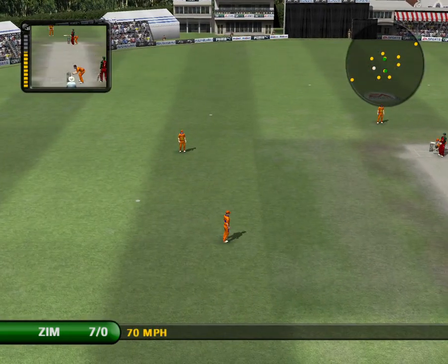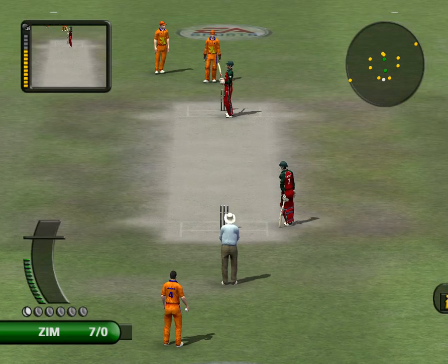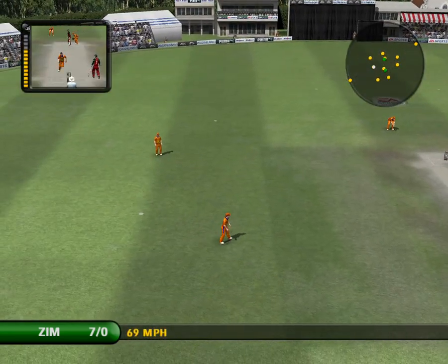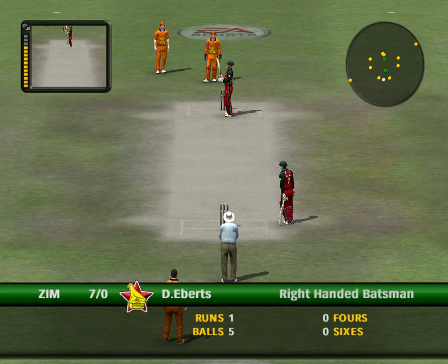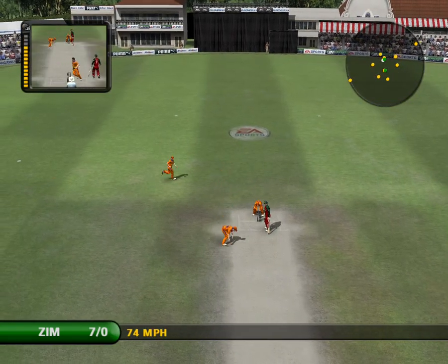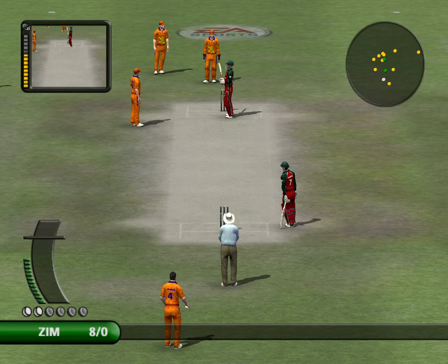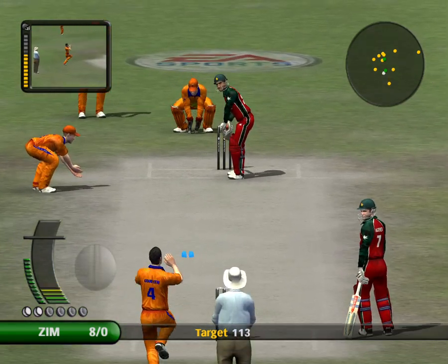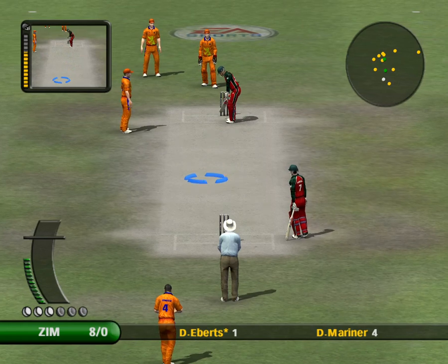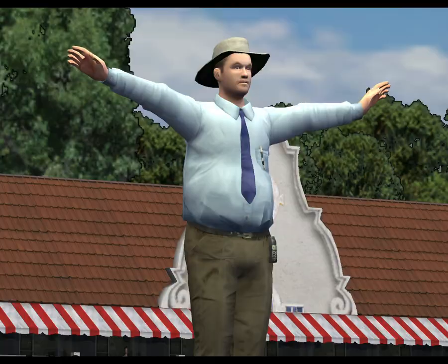Stopped in the covers. No shot played to that one. That's been given as a wide.